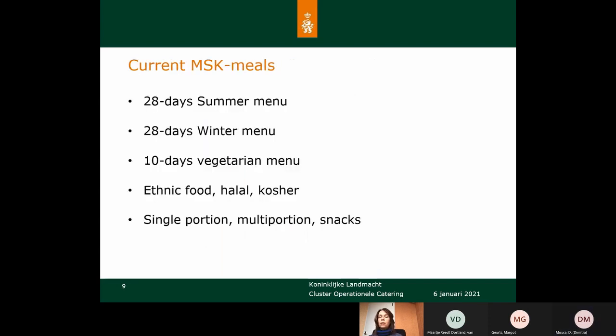At this moment we have MSK meals with a 20-day summer menu cycle and a 20-day winter menu cycle, with many meals represented in both cycles. We have a 10-day vegetarian menu cycle and we also provide ethnic food like halal and kosher. Mostly we provide two different menus per day with single portions — a meal for one person with different components. We also have multi portions with separate components like starch, vegetables, or meat, feeding 8 to 10 people per box. And we have snacks, which are small warm components used mostly at lunchtime.